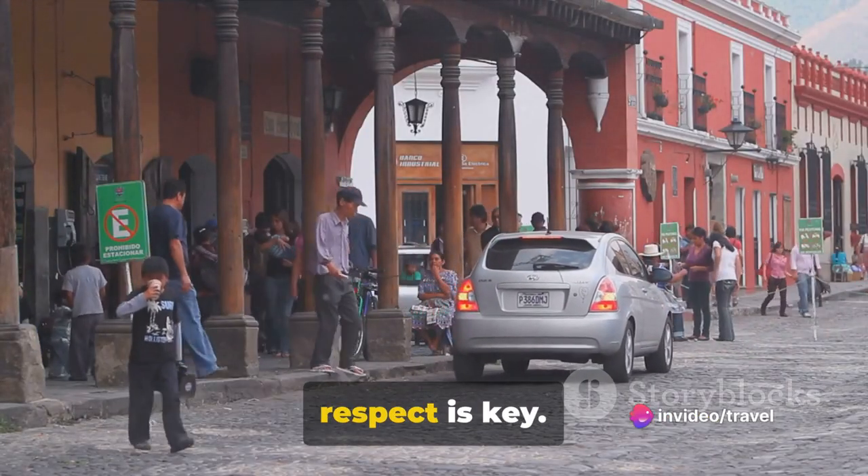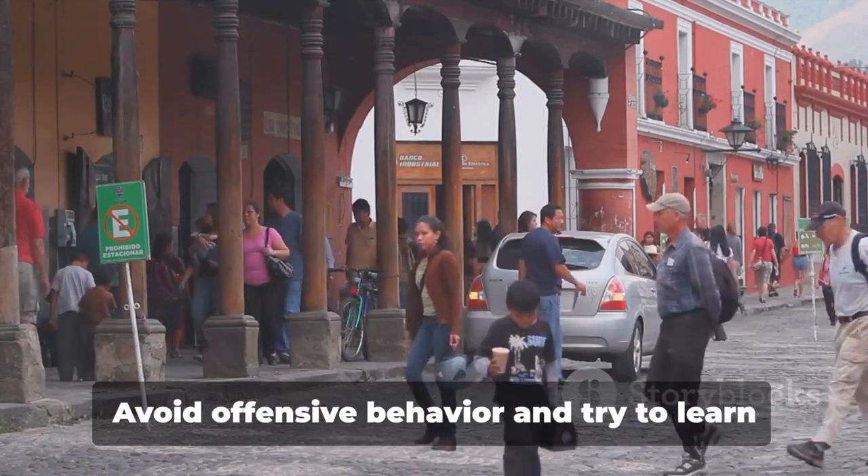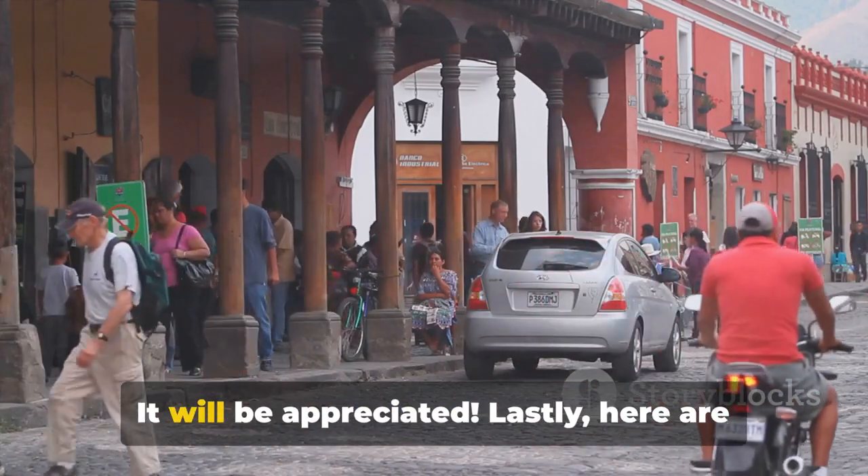When it comes to the local culture, respect is key. Remember, you're a guest in their country. Avoid offensive behaviour and try to learn a few phrases in Spanish — it will be appreciated.